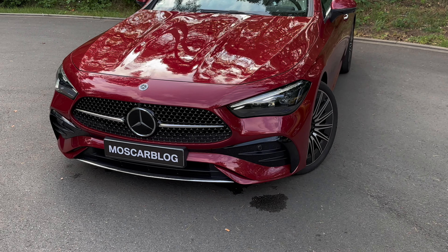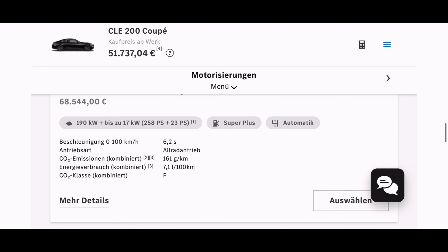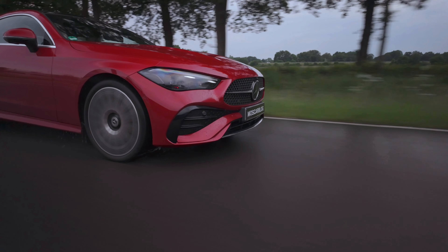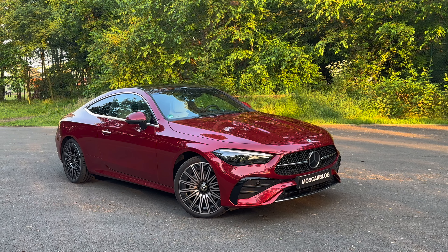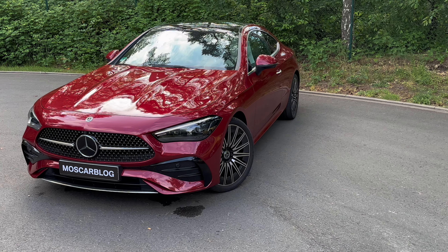It's got some party tricks. Look at this: 'Hey Mercedes, how may I help you?' 'How does a cat sound?' So funny! Hello people, this is Most Carblock.